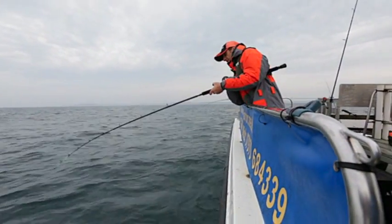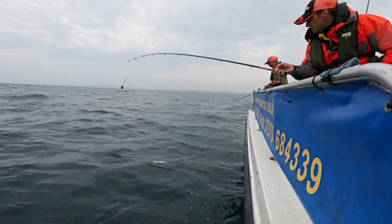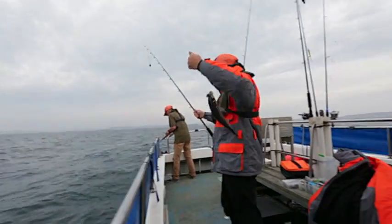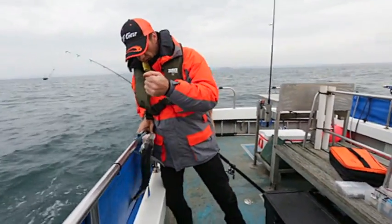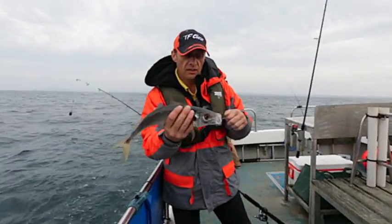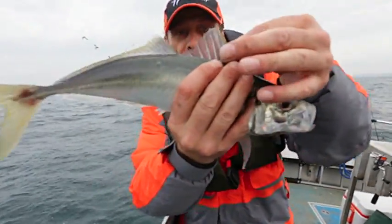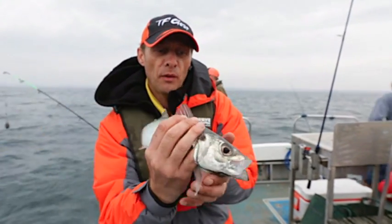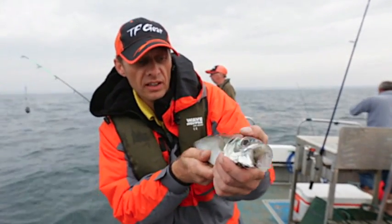Fish are coming on the feed now. Let's have a look what we've got on here. We've got a scad! Look at that - a horse mackerel and a piece of mackerel. Lively fish, just took a chunk of mackerel. It's got a spiked fin just like a bass - long fin there, built for speed and power. We're going to put this one straight back. Just like a little mini tuna, isn't it? Beautiful.